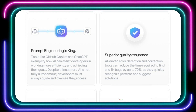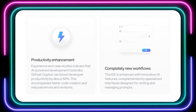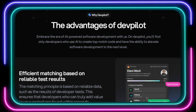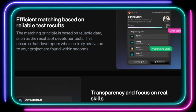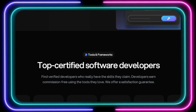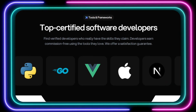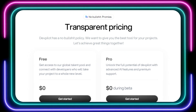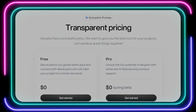DevPilot's AI-powered matching engine analyzes test results and other reliable data points to quickly connect you with developers whose expertise perfectly aligns with your project needs — no more wasted time interviewing unqualified candidates. DevPilot also champions transparency by emphasizing hard skills, and even offers AI-powered recruitment tools including a virtual assistant to help you ask the right questions. DevPilot is commission-free for developers, and their transparent pricing and commitment to excellence make them the ideal platform for businesses of all sizes.